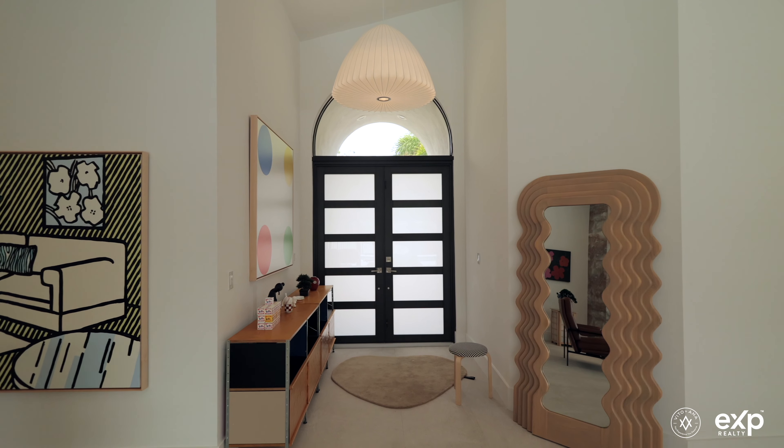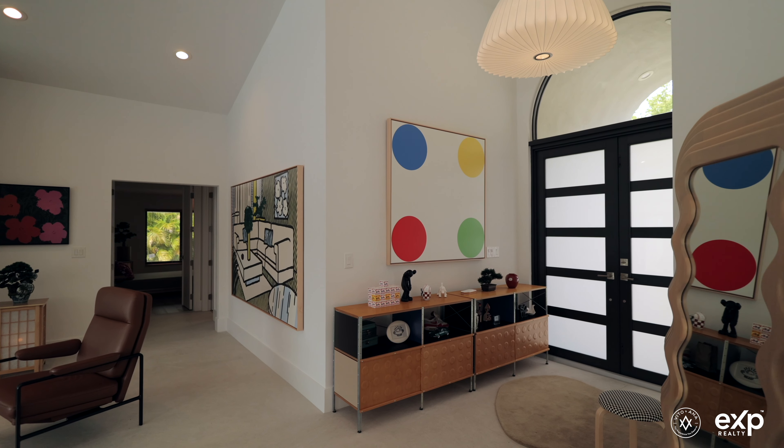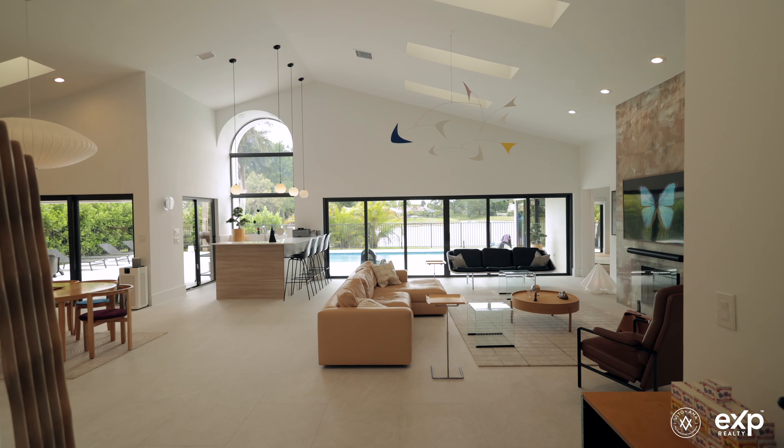Now that we've taken a look at the neighbourhood and surrounding areas, let's dive into the property itself and what makes it so special.